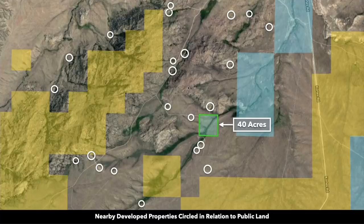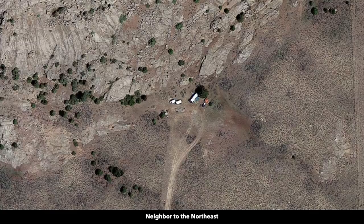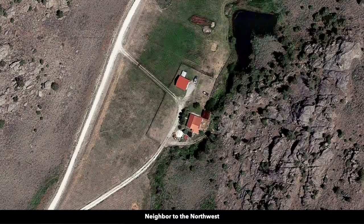There are several landowners that have developed their properties to varying degrees, represented by white circles on the map. These are satellite images of some of those nearby developed properties. You can have a mobile home, manufactured home, shipping container home, tiny home, geodesic dome, site-built home, or multiple accessory buildings.